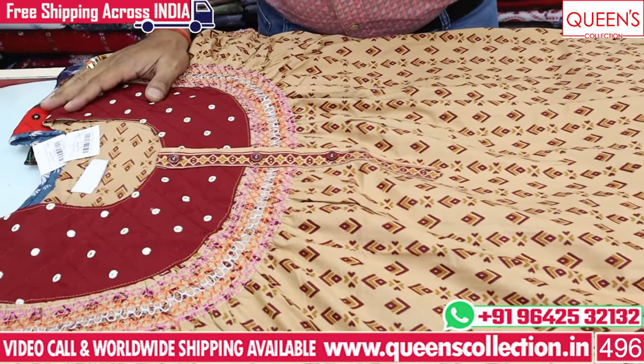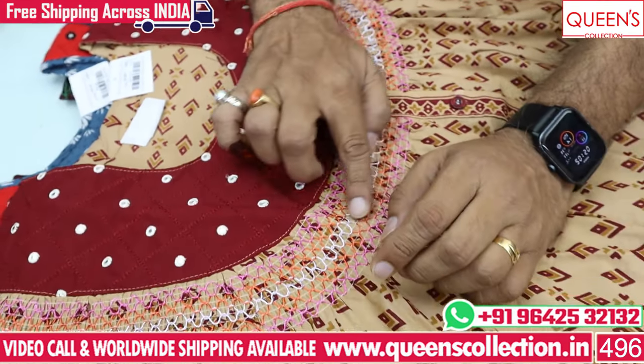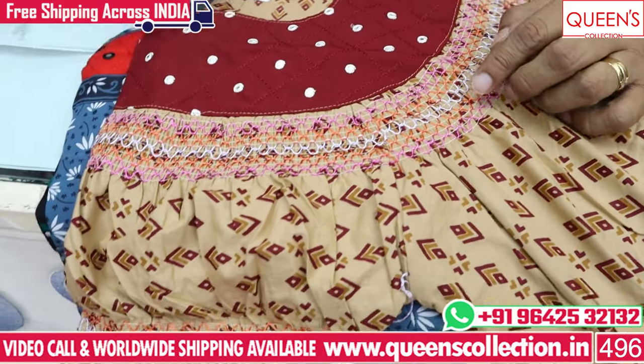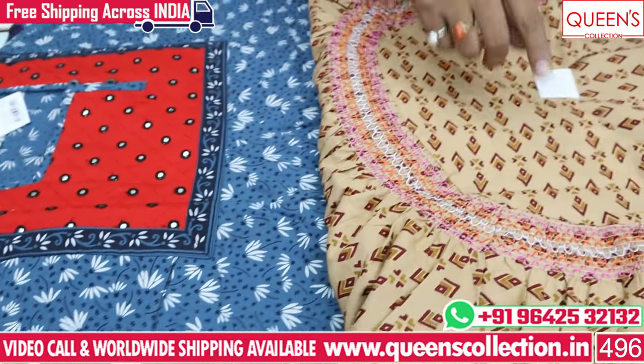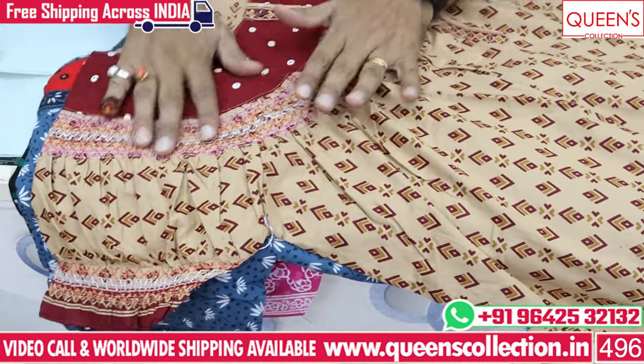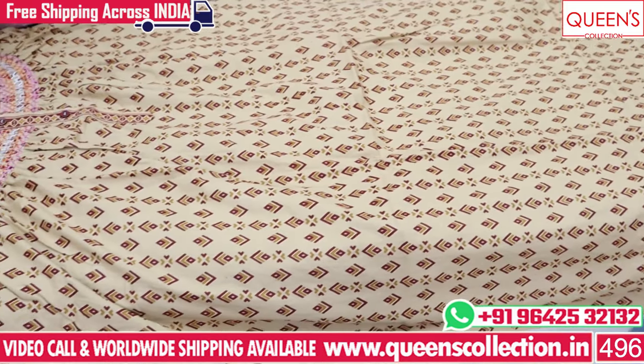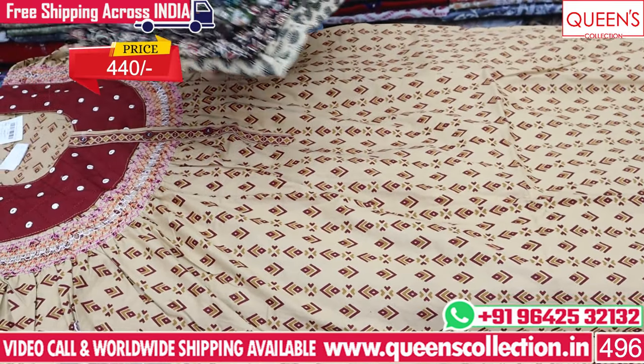The next night suit is also a mirror work type where you can choose a little bit of pattern. You can also choose leather accents. The color patterns are comfortable and available in different sizes. There are very nice options in the 440 rupees range.